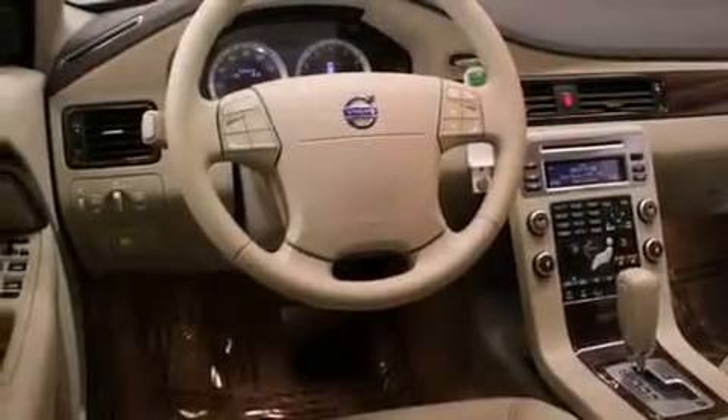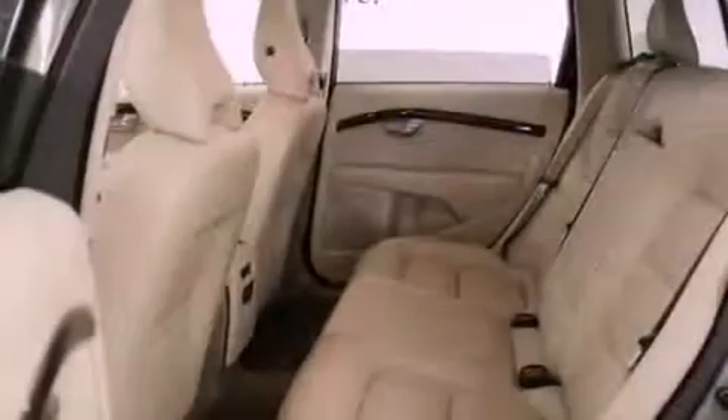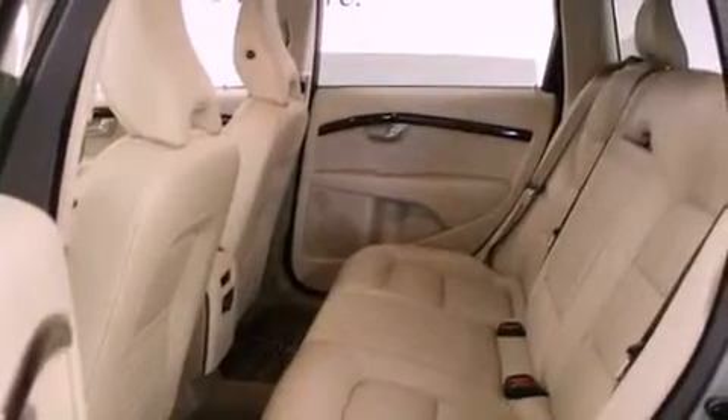Its top features include a locking front differential, a moonroof, alloy wheels, and traction control and stability control systems.